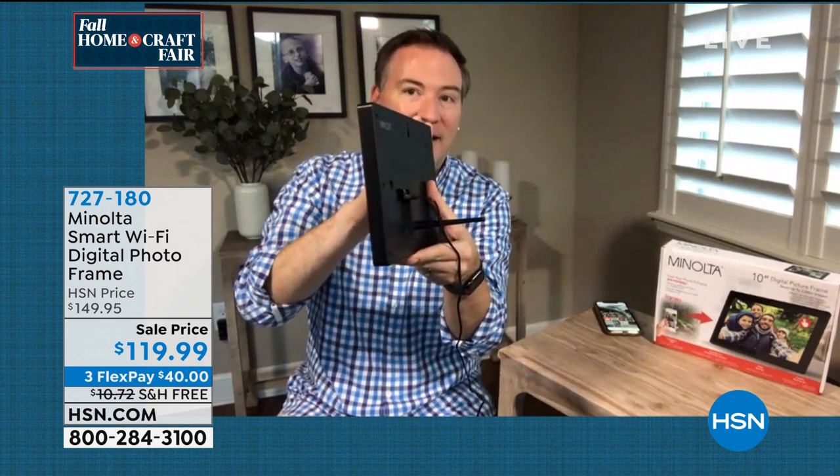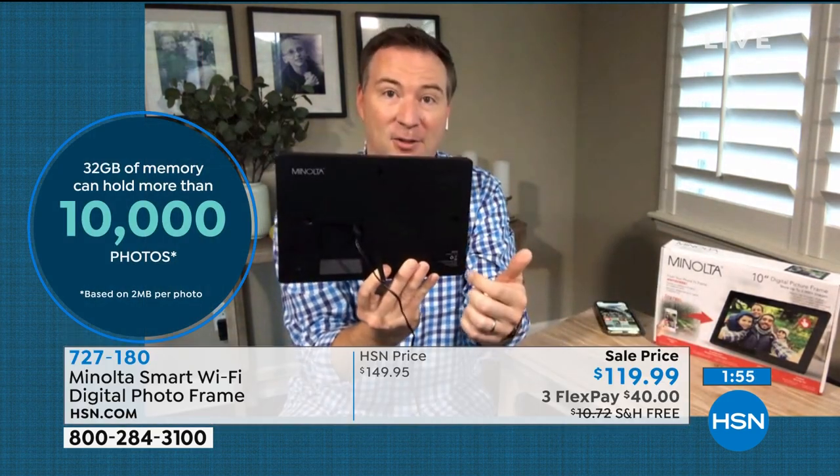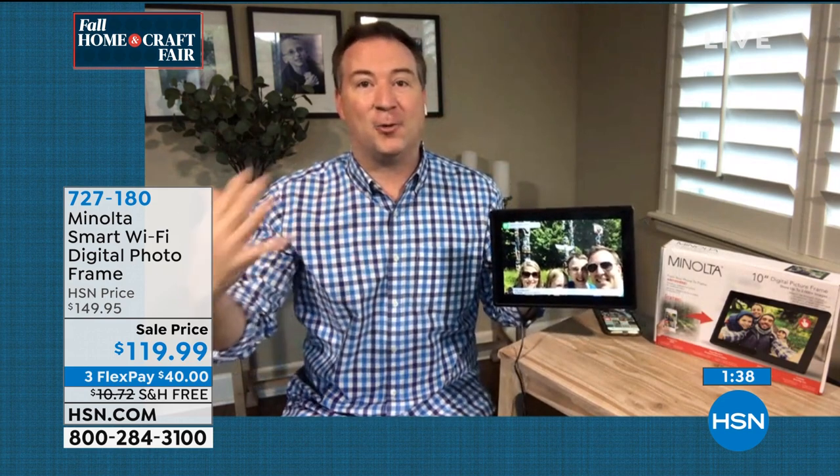There's a stand on the back so it can prop itself up — you don't need anything else. Or if you want, there are screws on the back and you can mount this on the wall, horizontally or vertically. All you have to do is download the app and you can share all those memories. Not just 10 photos — you can actually share up to 2,000 photos. When you get this at home, it's just a great way to share all those captured photos.